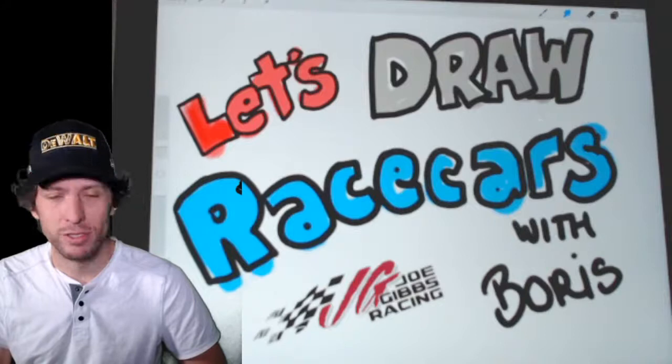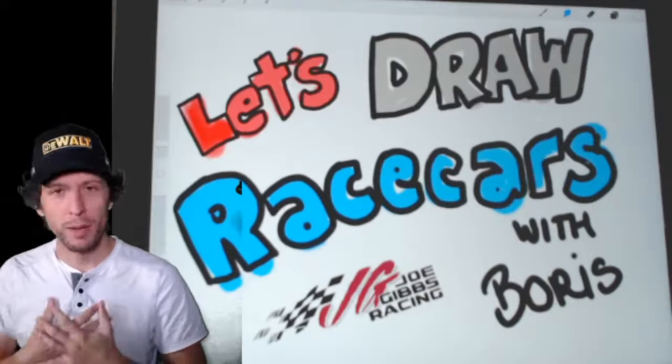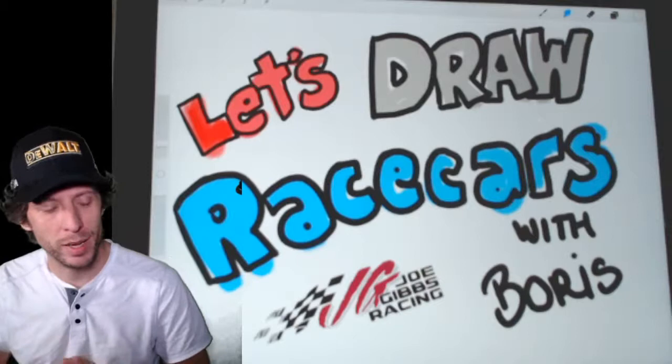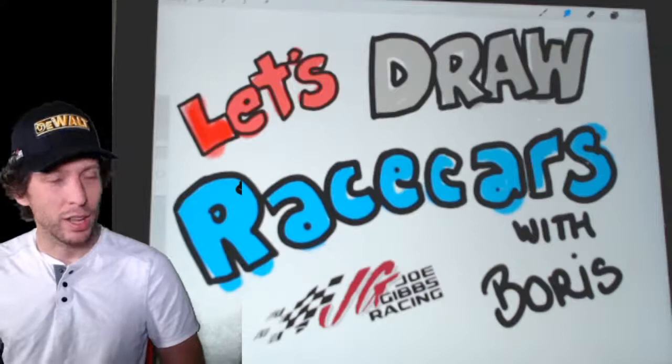If you're just watching for the first time, I'm Boris. I work for Joe Gibbs Racing, the NASCAR team, and we're just getting back to racing. Did you watch the Darlington race on Sunday? Great race. We weren't able to win it, but it was still really great to be back at the track and doing it in a healthy, safe way for everyone involved.